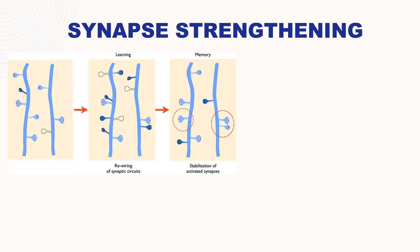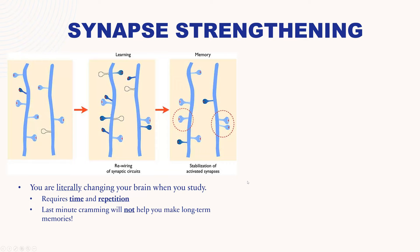Take-home message: you are literally changing your brain when you study. The brain you have after you're done with a study session is different than the brain you had before you started. This does require time and repetition. Last-minute cramming will not allow this process to happen and will not help you make long-term memories.